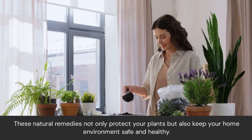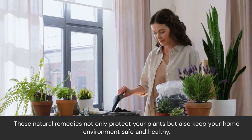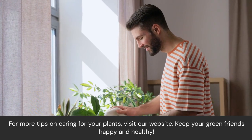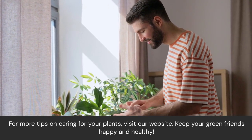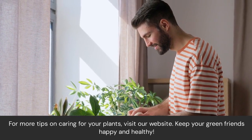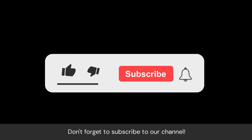These natural remedies not only protect your plants but also keep your home environment safe and healthy. For more tips on caring for your plants, visit our website. Keep your green friends happy and healthy, and don't forget to subscribe to our channel.